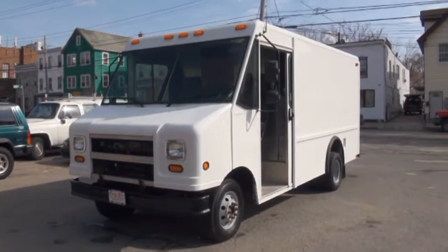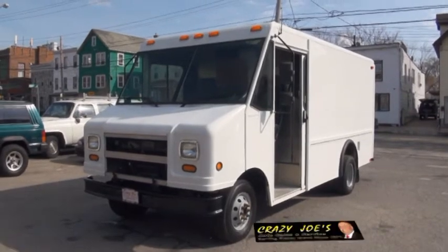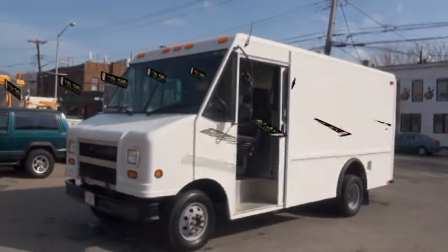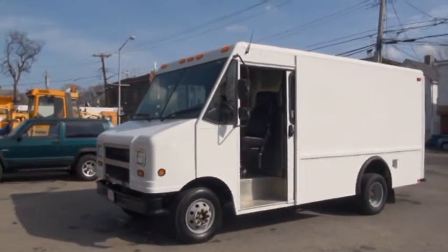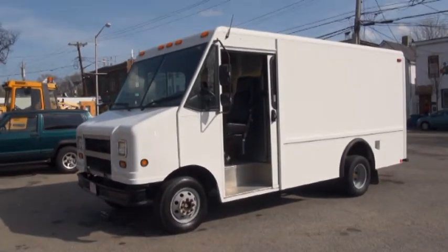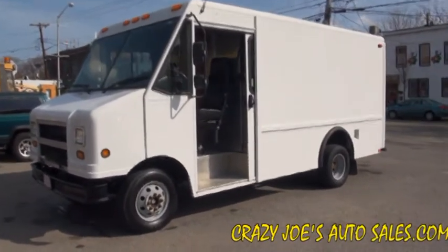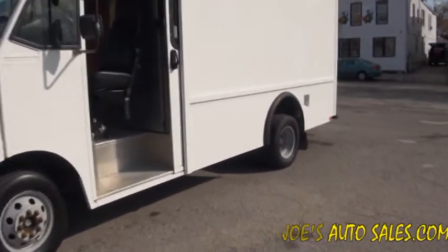Welcome to Crazy Joe's Auto Sales and Service, established in 1971 — that's over 40 years of quality service. Today's vehicle is a 2004 Ford step van. We are the step van king. It has a Utilimaster body with an E350 under there.